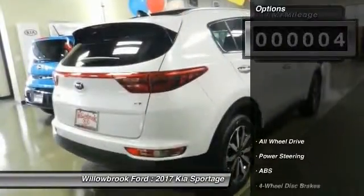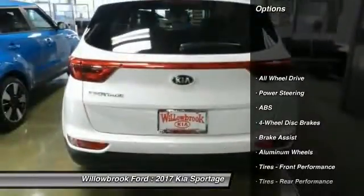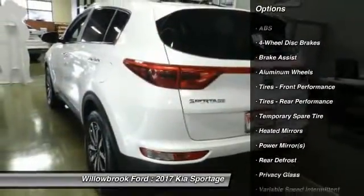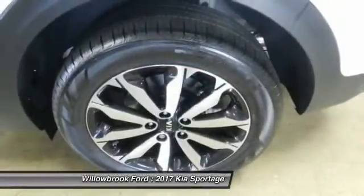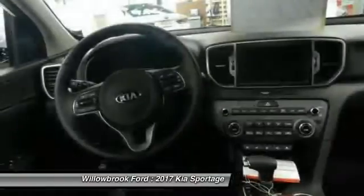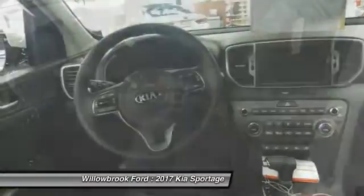Here are some of this vehicle's great options: stability control, all-wheel drive, traction control, steering wheel audio controls, keyless entry, backup camera, anti-lock braking system, leather-wrapped steering wheel, Bluetooth, and adjustable steering wheel.